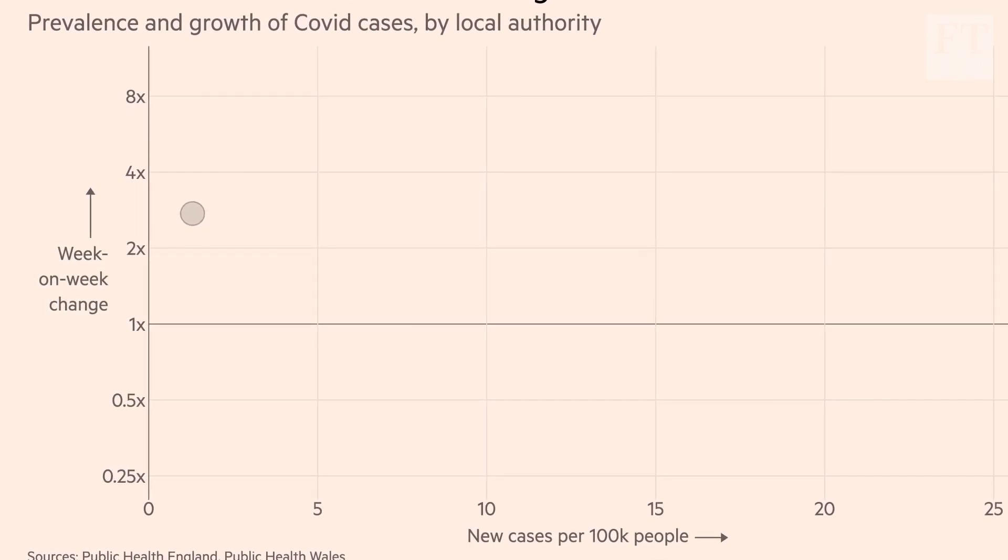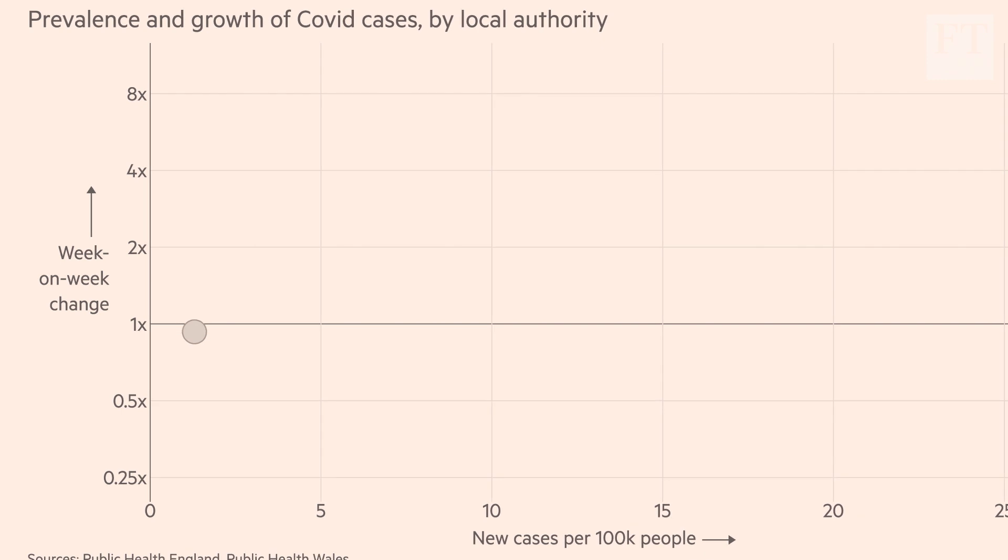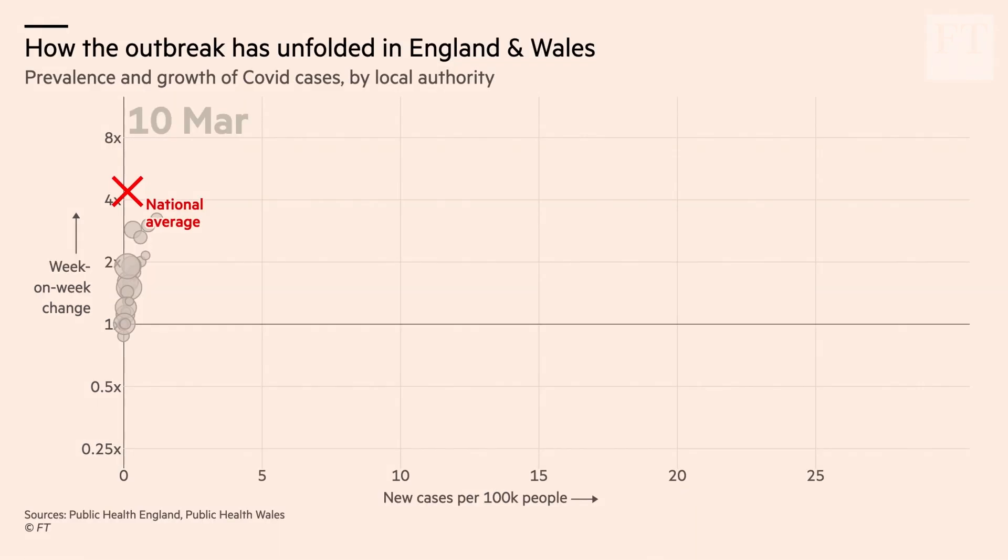The lower down, the slower the rate of increase, or perhaps cases were actually declining. In early March, the coronavirus was spreading through England and Wales at a rapid rate. Numbers of cases that had been picked up were relatively low, but the rate of increase was extremely high. Nationally, new cases were increasing week on week at a rate of seven or eight times.